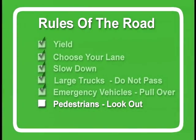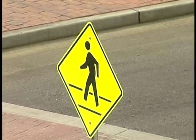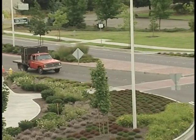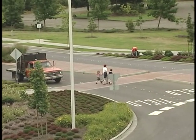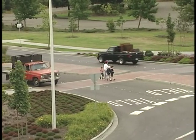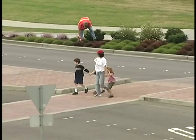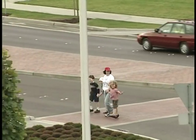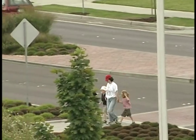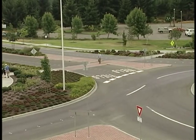A roundabout crosswalk functions the same as an unsignalized crosswalk. Before entering the crosswalk, pedestrians should always look in the direction of oncoming traffic, find a gap in traffic, and then cross. Although you have the right of way, forcing traffic to stop suddenly can create unsafe conditions for both you and the drivers entering or exiting the roundabout. Most roundabouts include refuge islands, providing pedestrians with a safe route across opposing travel lanes.